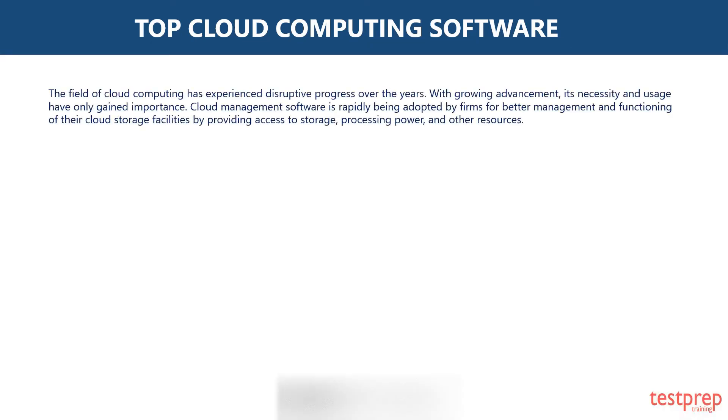The field of cloud computing has experienced disruptive progress over the years. With growing advancement, its necessity and usage have only gained importance. Cloud management software is rapidly being adopted by firms for better management and functioning of their cloud storage facilities by providing access to storage, processing power, and other resources.